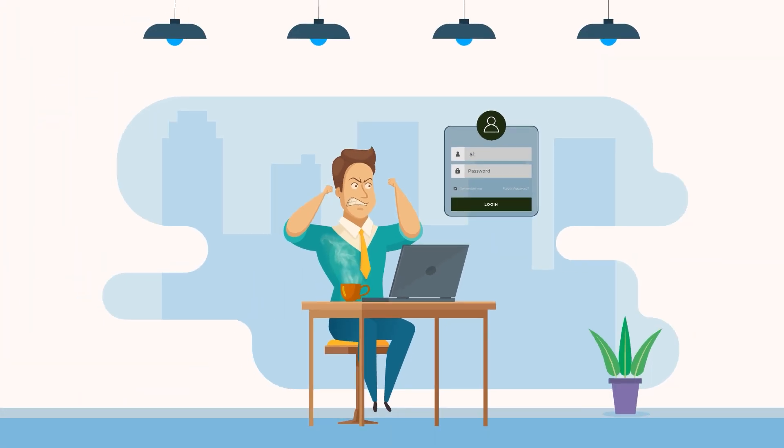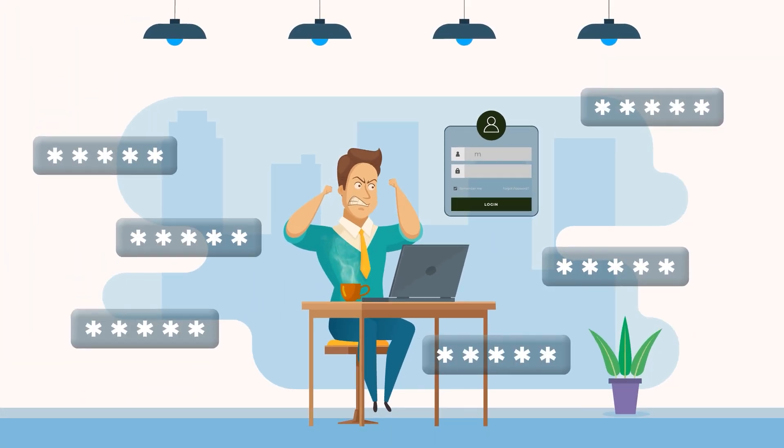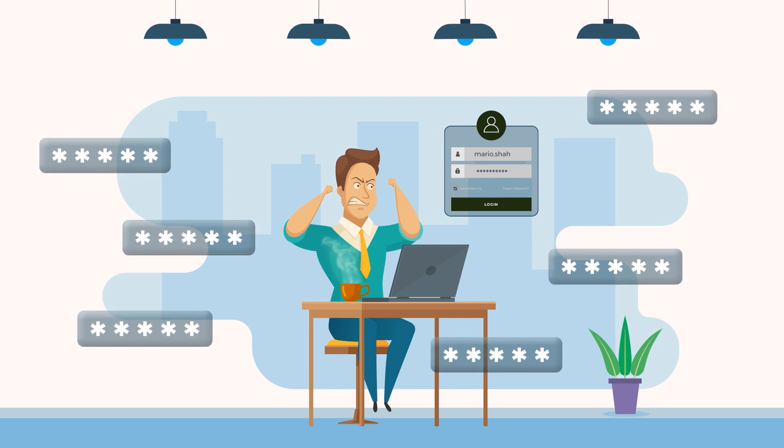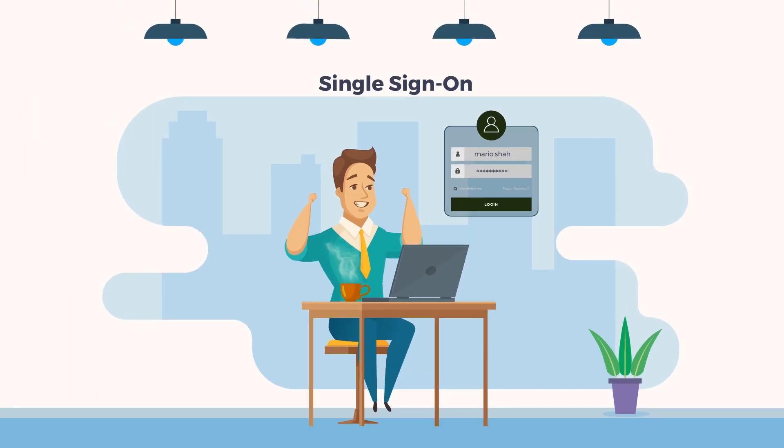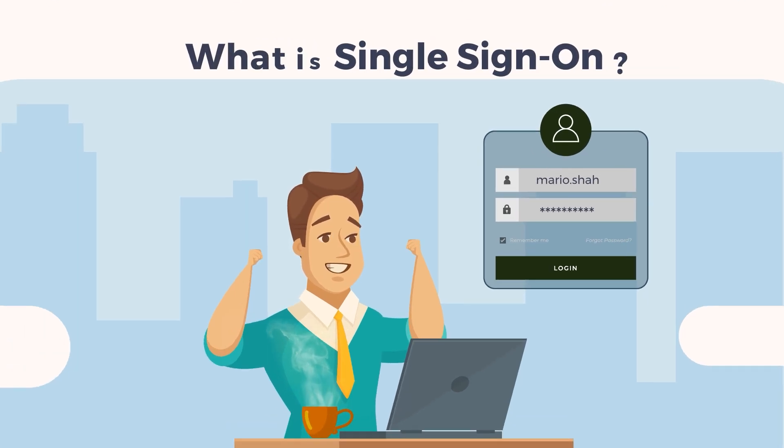Are you tired of keeping track of multiple usernames and passwords for various websites and applications? But with Single Sign-On, you can say goodbye to those struggles. But what exactly is Single Sign-On?